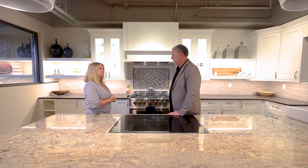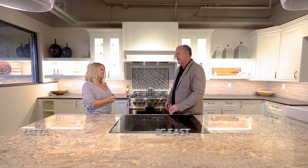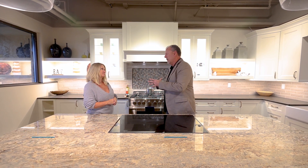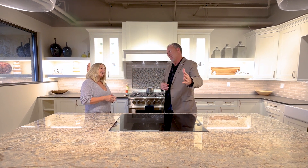I'm going to vouch for that because I've been here with you on a few of those tours with a few of my customers, and it's been a pleasurable experience. People always enjoy not only the process of getting their cabinets from Tharp, but Tharp does all four things — they design, they build, they deliver, and they install.